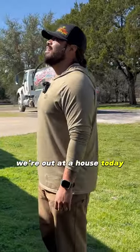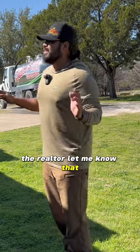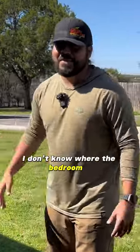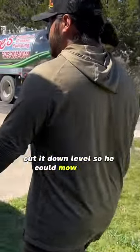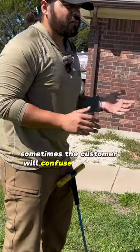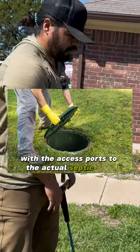We're out at a house today — it's a real estate deal. The realtor let me know that the clean out is in front of the bedroom window. The homeowner cut it down level so he could mow over it. When you've been doing this long enough, sometimes the customer will confuse the sewer clean out with the access ports to the actual septic tank.